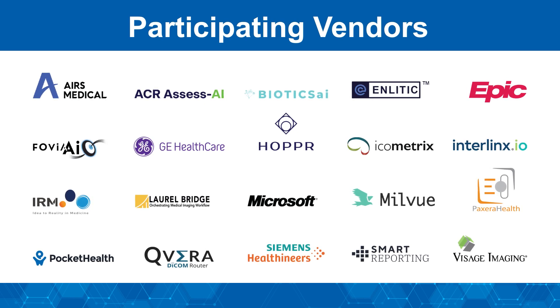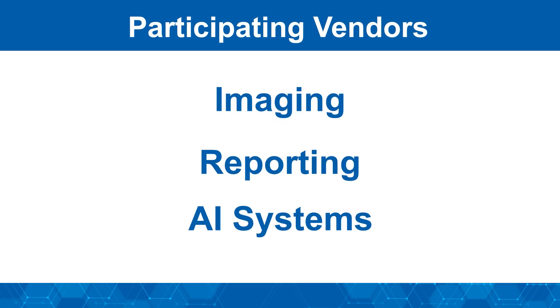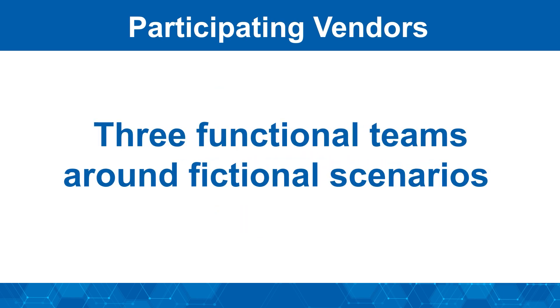As part of this demonstration, we again invited vendors of imaging, reporting, and AI systems to showcase tools that are currently in use or coming soon. Vendors were assigned to specific roles based on their capabilities, and organized into three functional teams around fictional clinical scenarios.